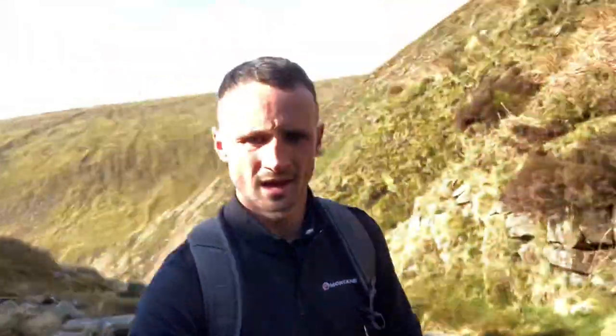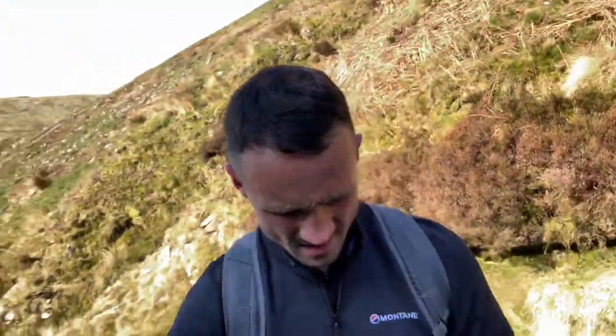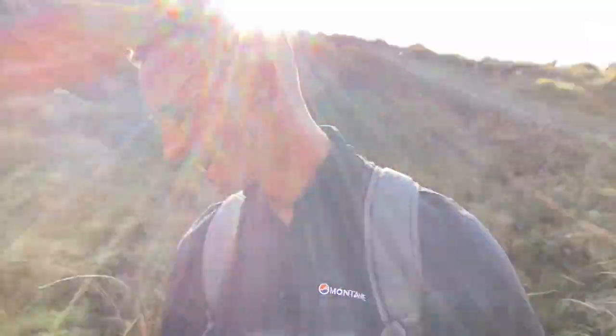Just come to the steep bit now. Not too bad - I've come off the trail a bit just so I can walk up this. Long and hard but I don't think it's that bad. A little bit rocky but nothing to worry about, he says.